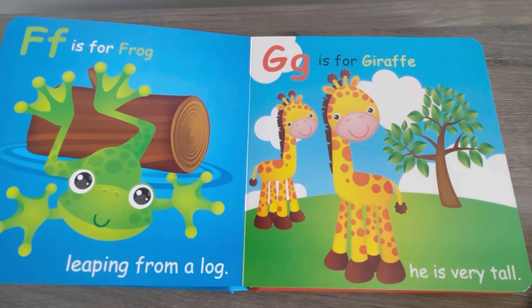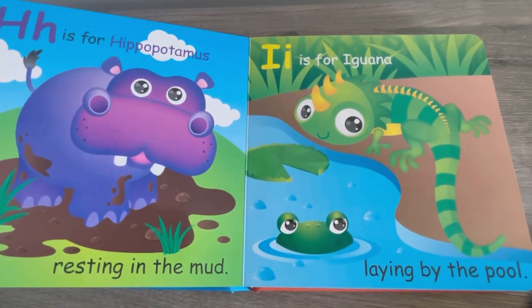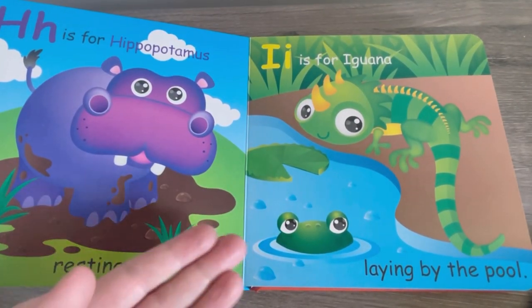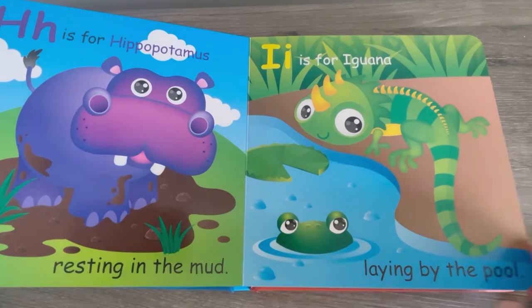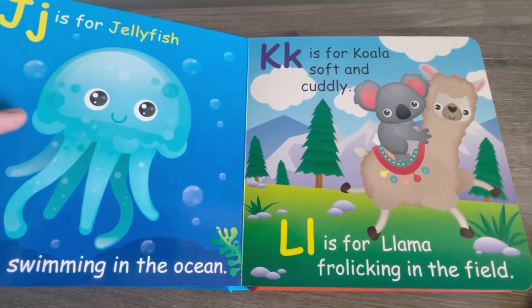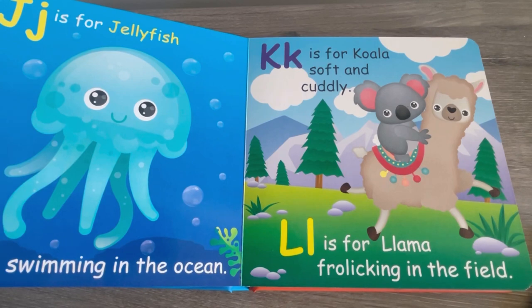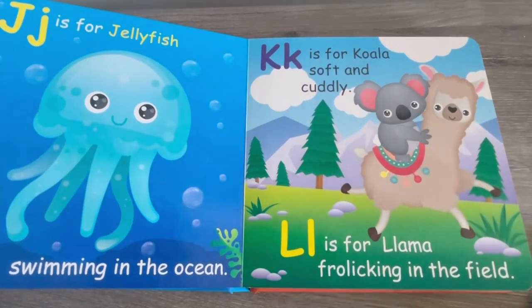G is for Giraffe, he is very tall. H is for Hippopotamus, resting in the mud. I is for Iguana, laying by the pool. J is for Jellyfish, swimming in the ocean. K is for Koala, soft and cuddly.